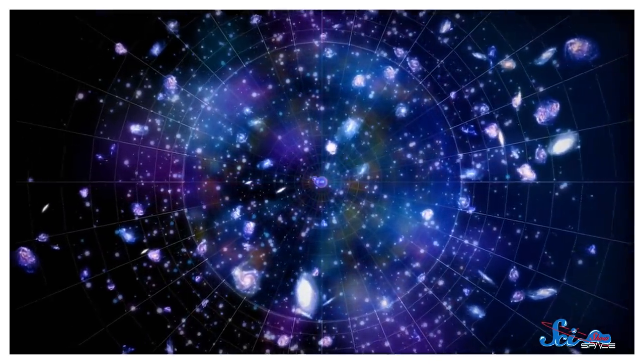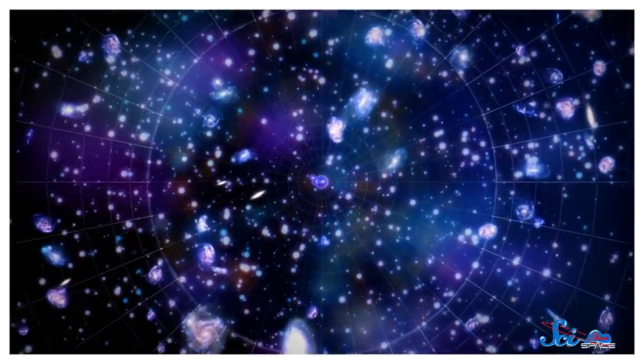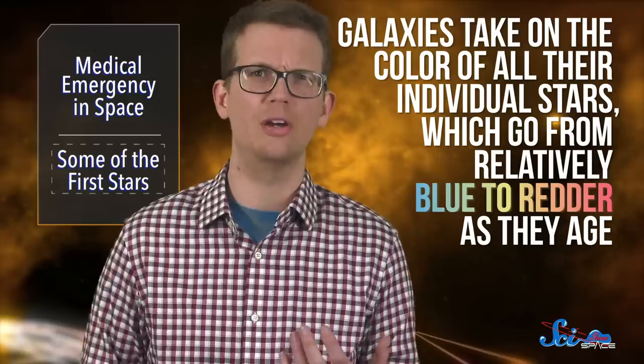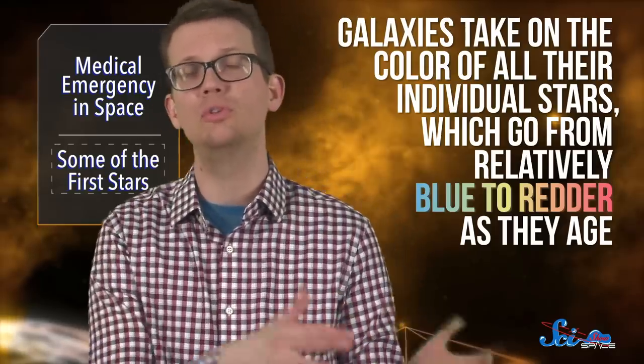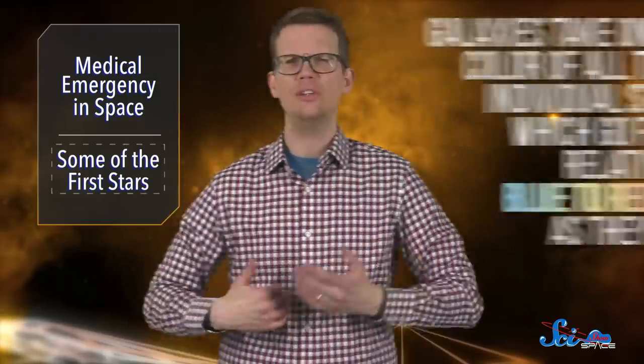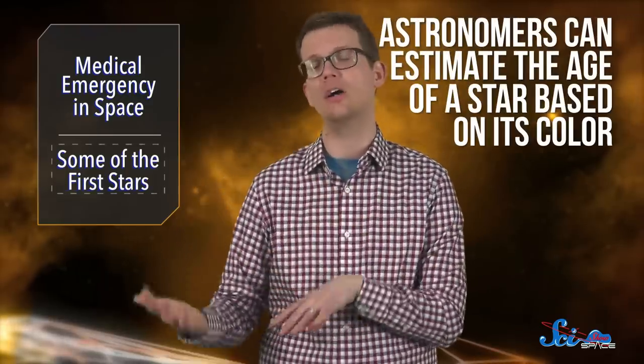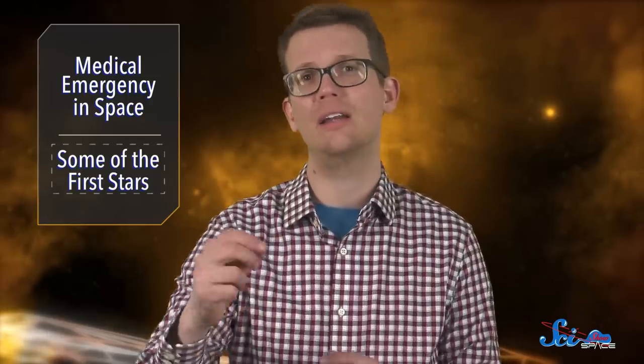At this distance, the galaxies don't look like much more than a bunch of blurry smudges. But that's okay, because what the team was really interested in was their color. Galaxies take on the color of all their individual stars, which go from relatively blue to redder as they age. And using computer models, astronomers can estimate the age of a star based on its color. In this case, the team used NASA's Hubble Space Telescope to peer inside and study the cluster's individual galaxies.